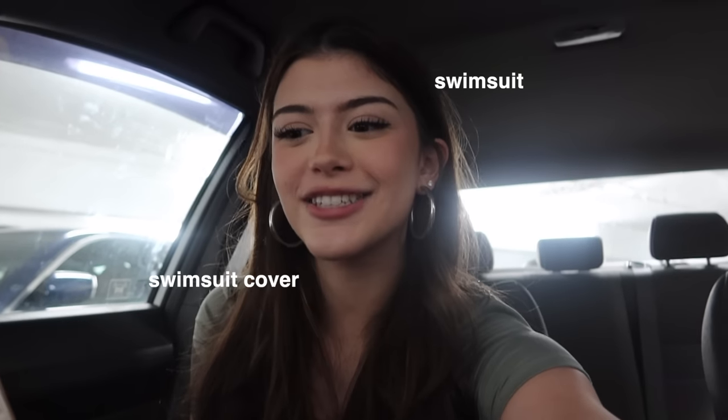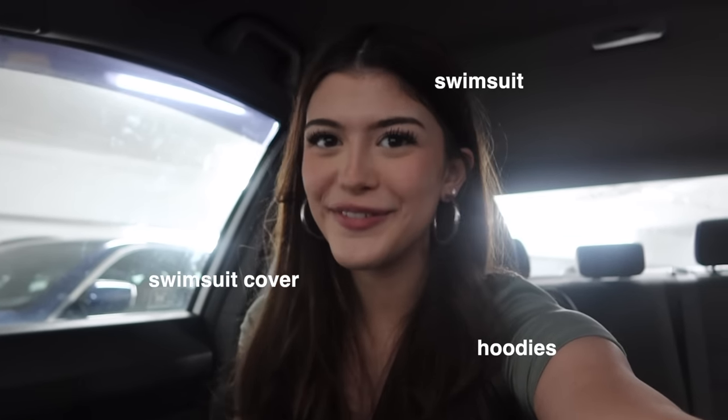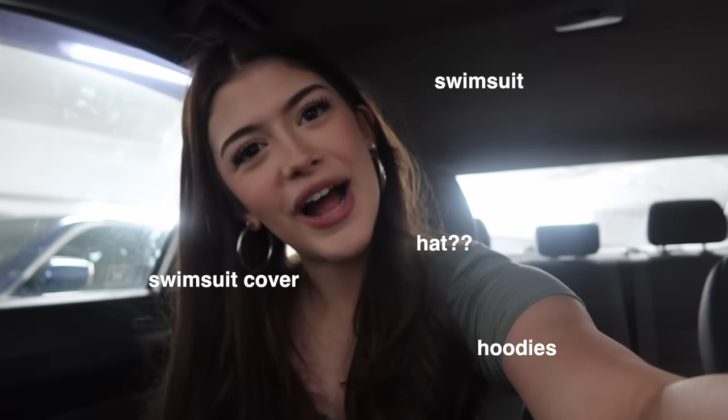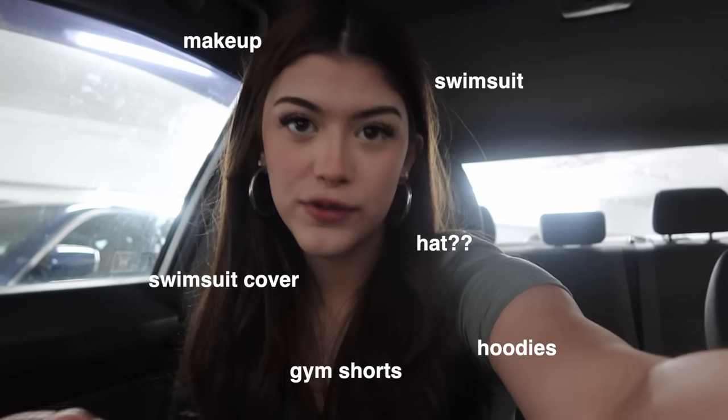We made it! I'm going to go over some stuff I have on my list. First thing is a swimsuit. Next is a swimsuit cover — I don't have one, so I'm going to see if I can find one, maybe at Aerie. I'm also looking for cute hoodies for back to school, a cute hat for vacation to keep my face from getting burned, back to school makeup, and gym shorts. That's a pretty good list, but we'll definitely go off the list.